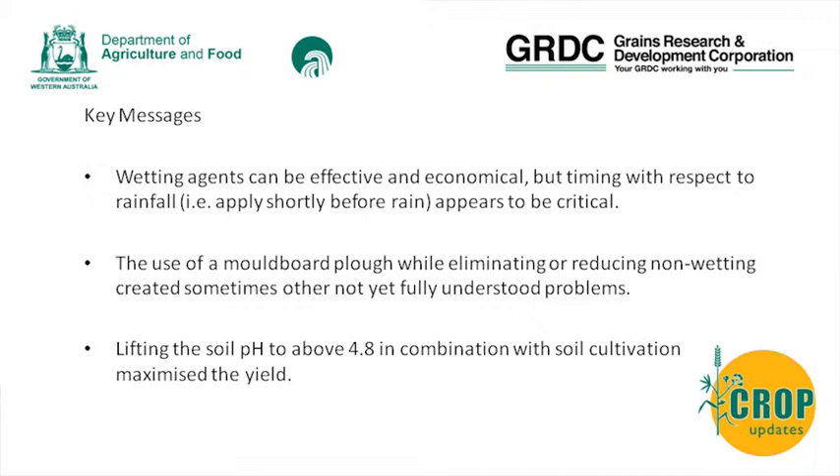Lifting the soil pH to about 4.8 in combination with soil cultivation maximised the yield in the forest gravels.